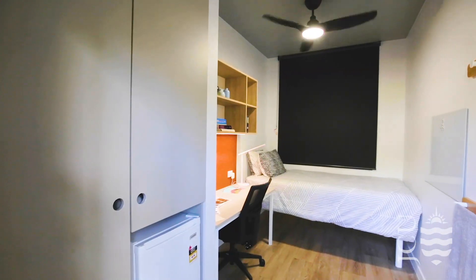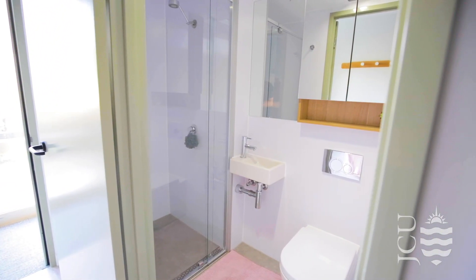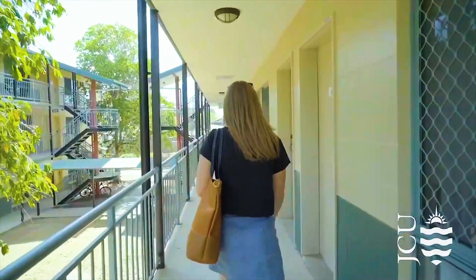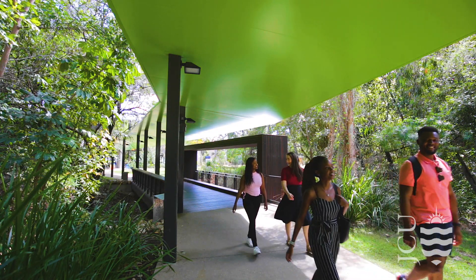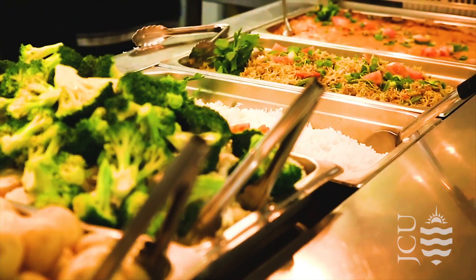We have a range of on-campus accommodation options available. Living on campus is a great way to make new friends and transition into life in Australia. The best part? It's just a short stroll to class. We offer different styles of living to suit our students, including catered and non-catered.